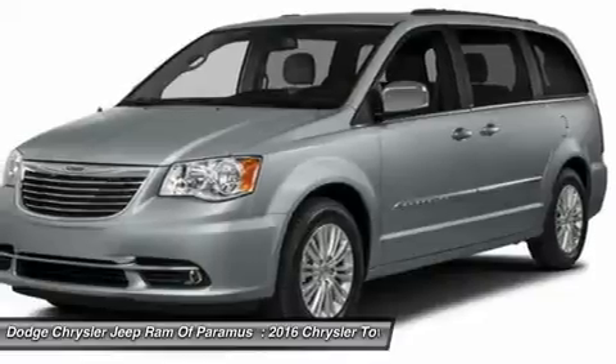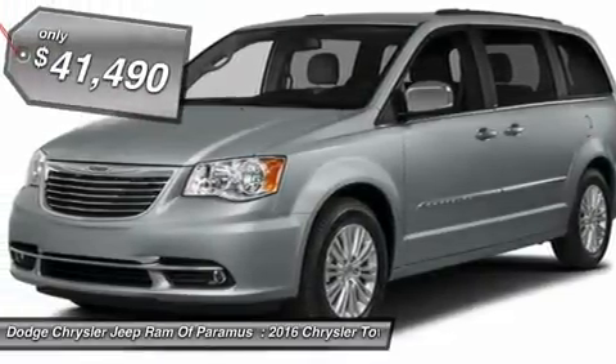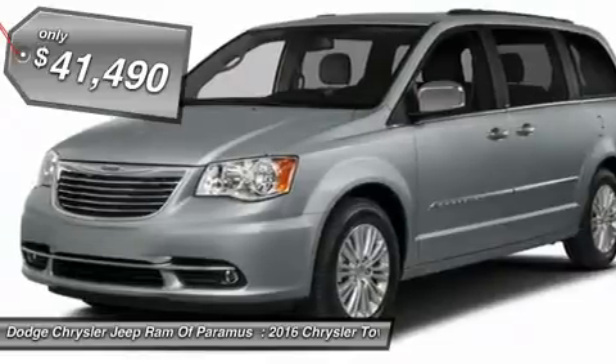Seat 7 comfortably and choose from Stow & Go Seating or the innovative Swivel & Go Seating, and is priced below $45,000.